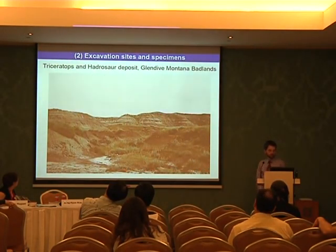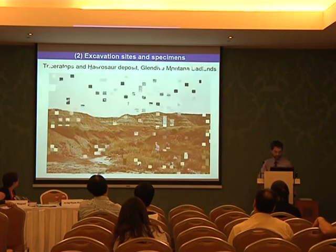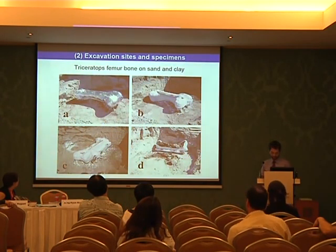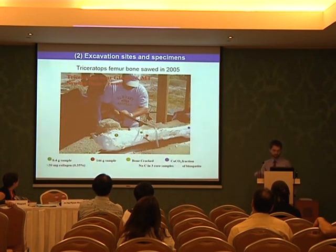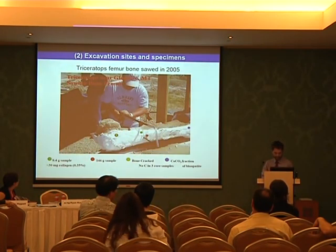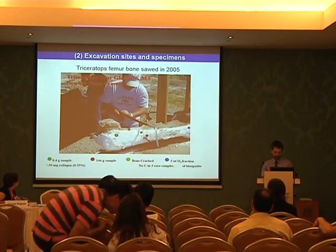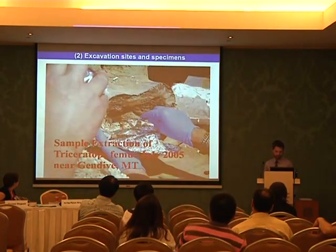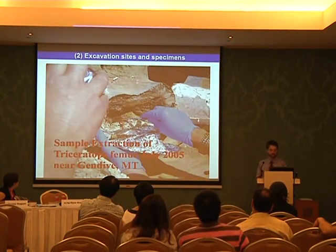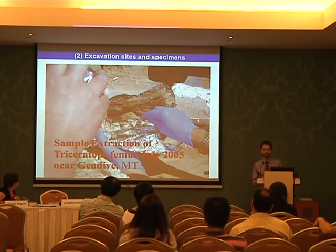This gives you an impression of a Triceratops and Hadrosaur deposit in Glendive, Montana Badlands, where we performed excavations. This is a specimen of a Triceratops femur bone deposited on sand and clay. And this shows how such a bone is sawed into two pieces in order to extract samples from different points. This gives you a view of the interior of such a bone, with remarkably well-preserved fine structures.